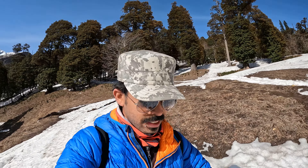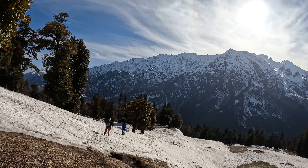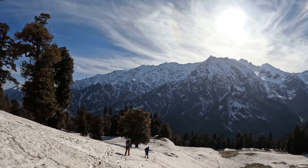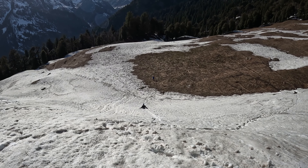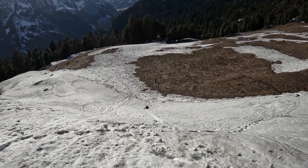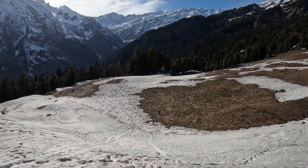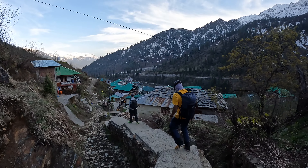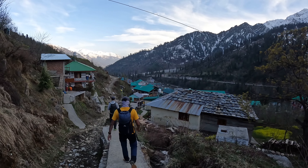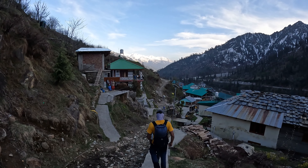We have descended a thousand meters and are on our way down to the village — skiing and sliding and slipping down. It's nice, fun times. That's Vine sliding down. Entering the Salan village again, we hiked back all the way down to the village, which marks the end of our quick day hike to Patalsu Peak.